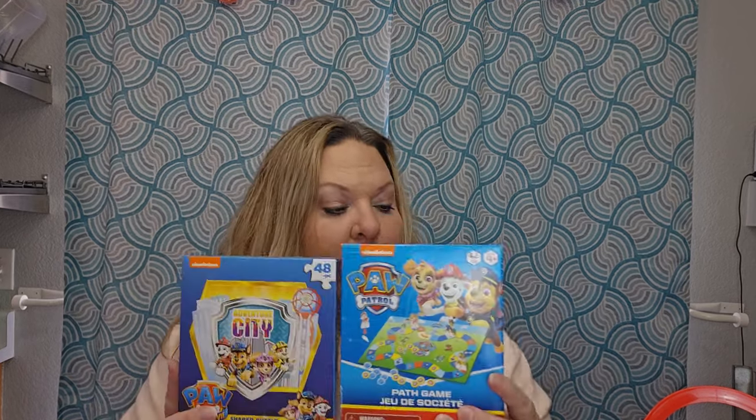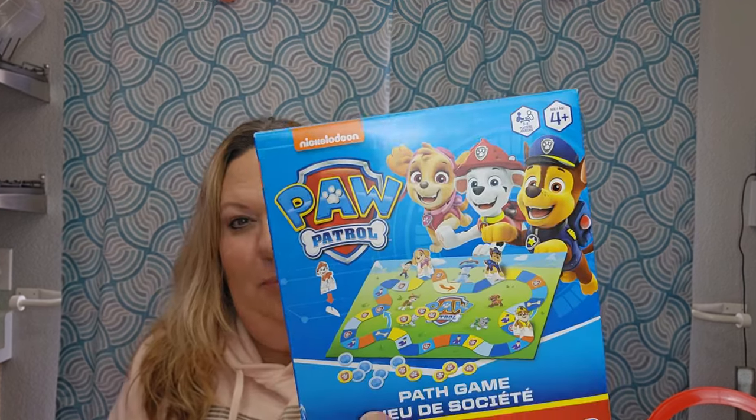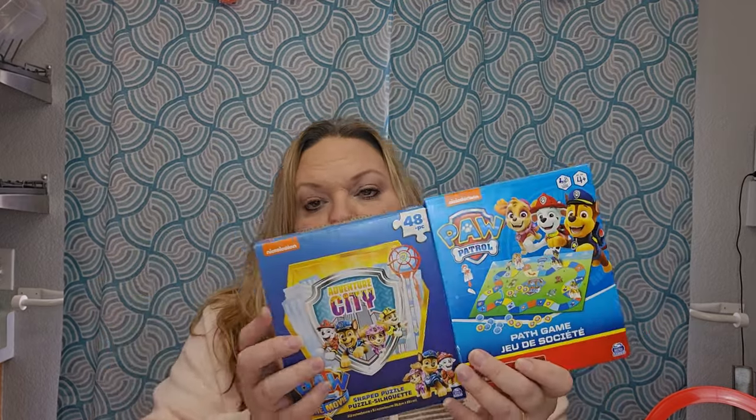I have two different Paw Patrol baskets — a blue one and a red one. I'm keeping them organized until I start making the baskets. If you want to watch the assembly, head over to my other channel, Celebrating with Amber. A lot of stuff is in doubles, but some isn't — like I could only find one Paw Patrol board game. I also found Peppa Pig, Gabby's Dollhouse, and Mickey versions. They're cute little paper board games with tokens and game pieces.